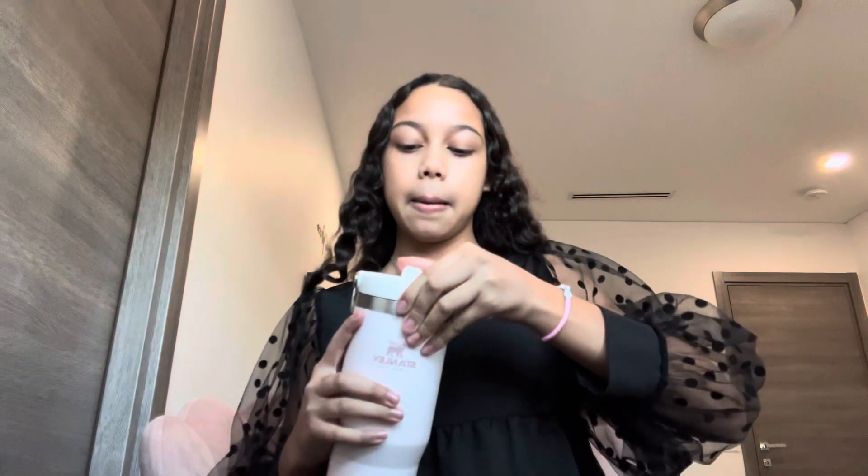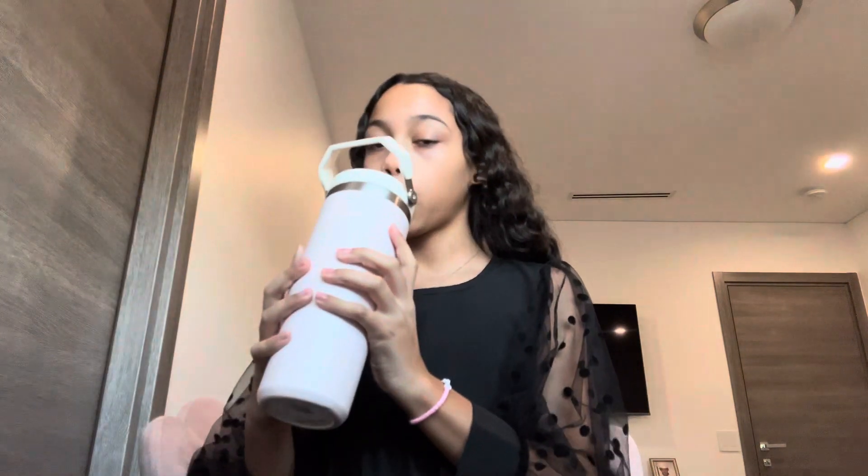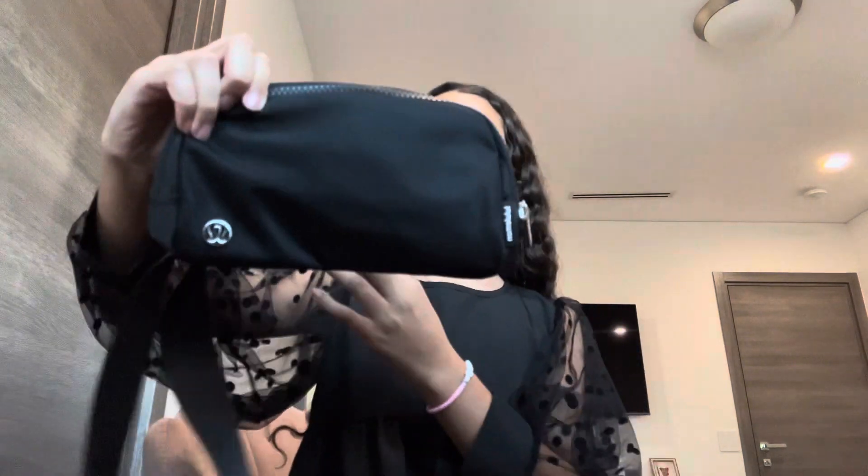Next, accessories. First — my favorite — a Stanley cup. I'm not sure if it's technically an accessory, but it's so cute. If you know me, I don't drink water — I hate water, I despise it — so this will make me drink a lot more water. Next, this little belt bag in all black — super cute, and I could use it for traveling. I love traveling and when we go on summer trips I could bring it.